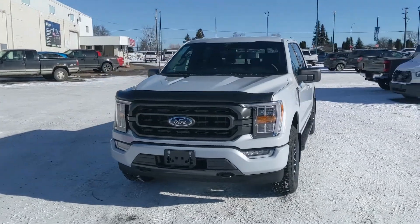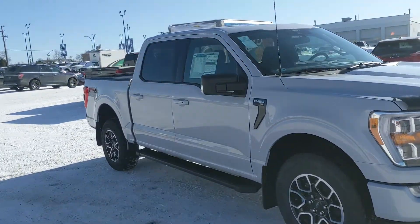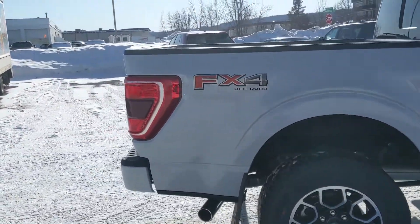Hello, this is Eric at Prince Edward Ford and we're taking a look at the 2022 Ford F-150 in an XLT trim, powered by a 2.7 liter V6 EcoBoost engine providing you with excellent power for towing, hauling, and 4x4ing with some great fuel efficiency.